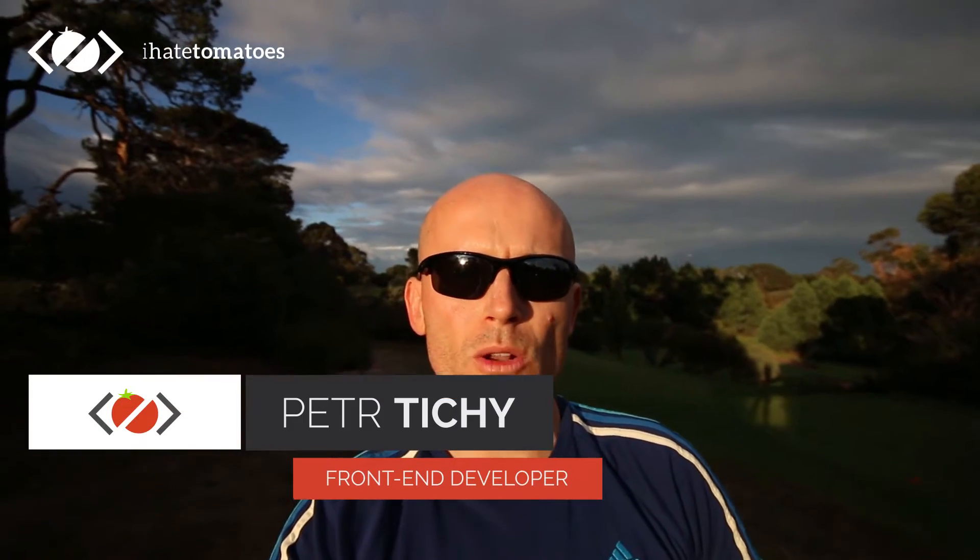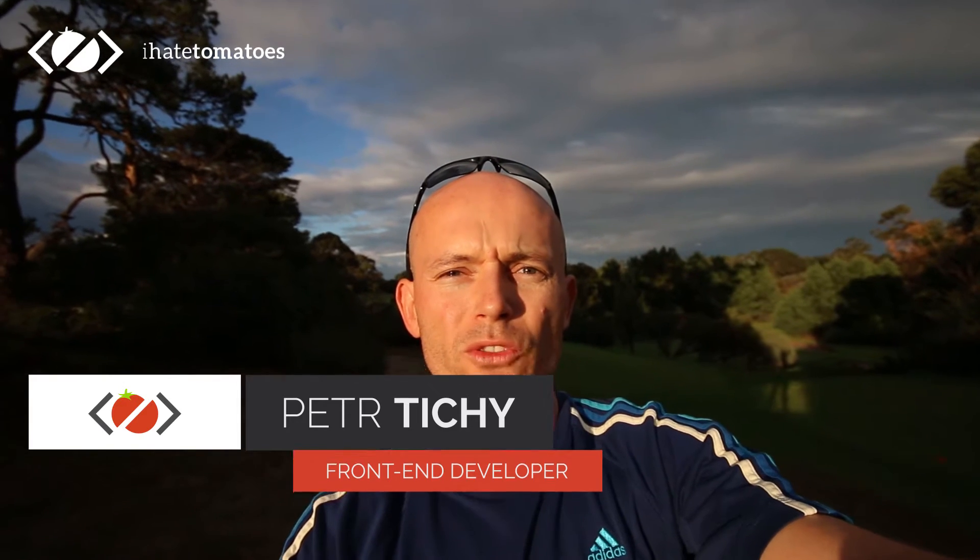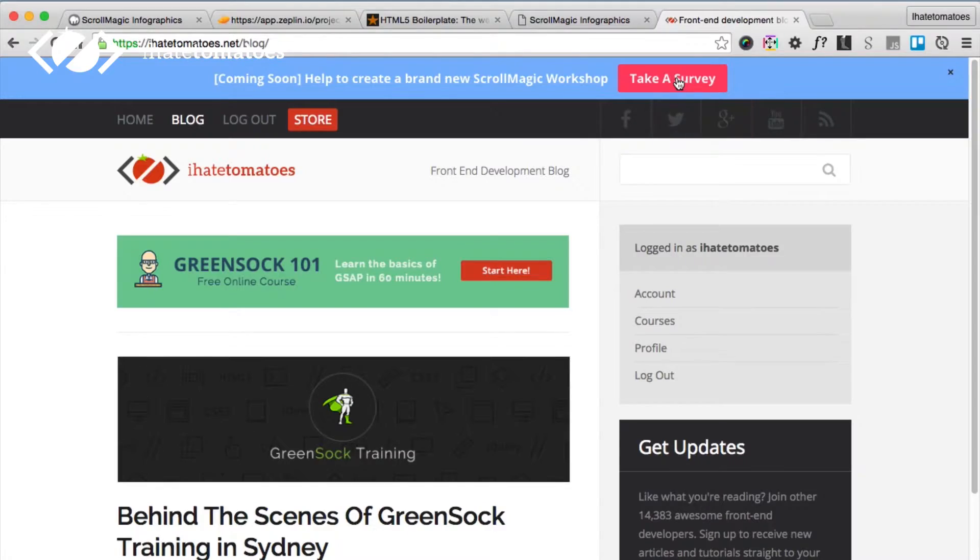Hi there, it's Peter here again — the guy who hates tomatoes but loves running development. I wanted to give you a quick update on the Scroll Magic course. If you've already submitted or completed the survey, thank you very much.